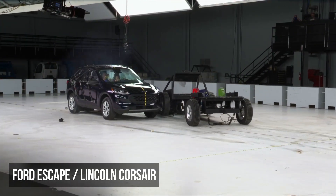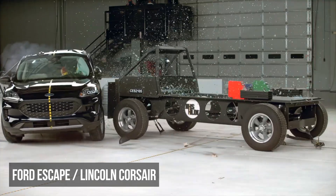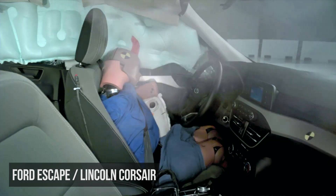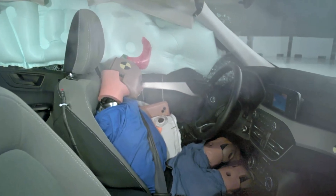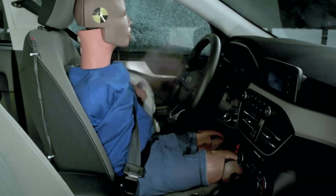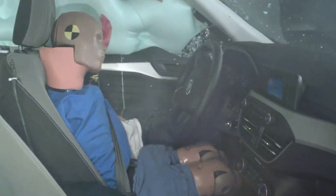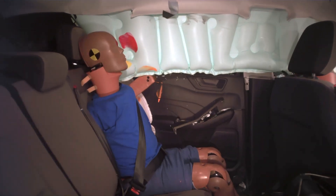The Ford Escape struggled in many areas in the side evaluation. The structure has moderate intrusion. The main issue, though, is the inadequate driver head protection — this dummy's head largely missed the airbags and struck the windowsill hard. The driver dummy also recorded a high risk of torso and pelvis injuries, while the rear passenger dummy experienced moderate torso and pelvis injury readings.